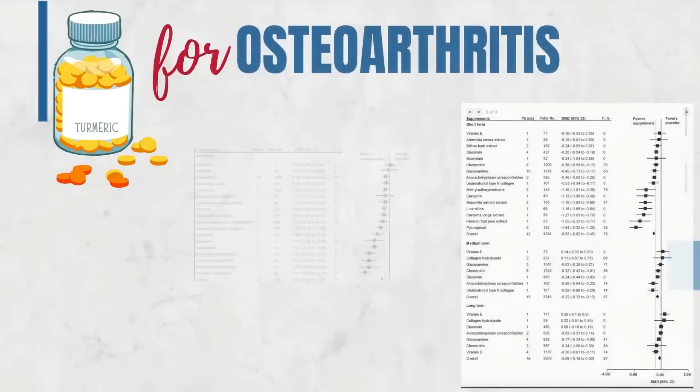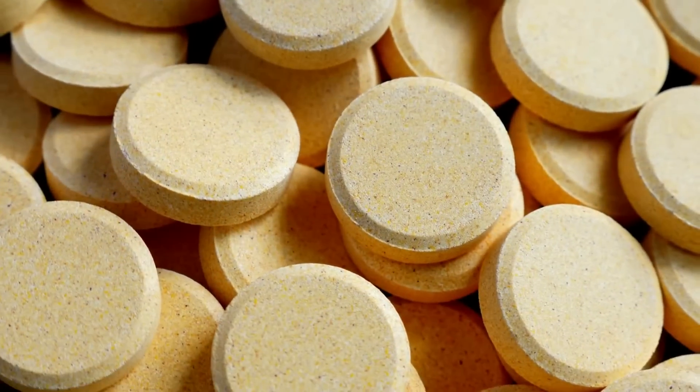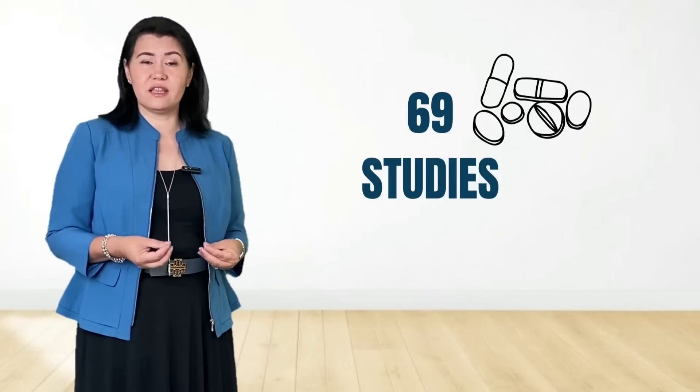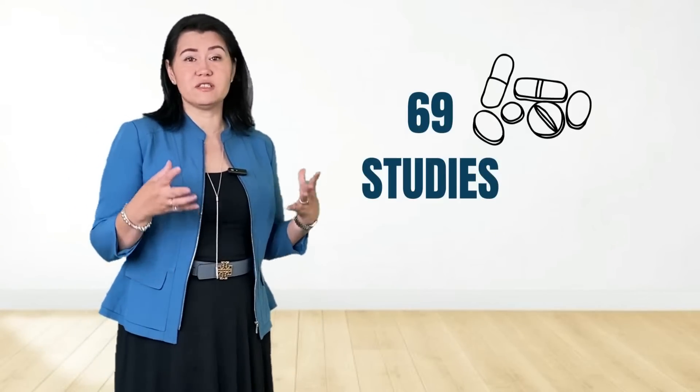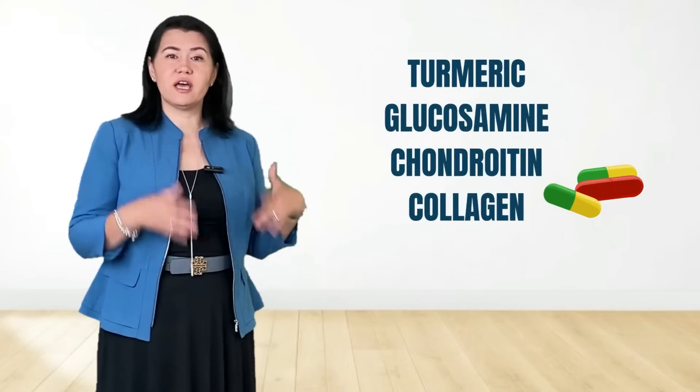Now, let's talk about the current scientific evidence of using turmeric or Curcuma longa in patients with osteoarthritis. In 2018, a meta-analysis of nutritional supplements for patients suffering with osteoarthritis of the knees, hands, and hip was published. This included 69 studies, and they looked at more than 20 different supplements. In their analysis, they included studies about turmeric, glucosamine, chondroitin, collagen, and many other supplements.